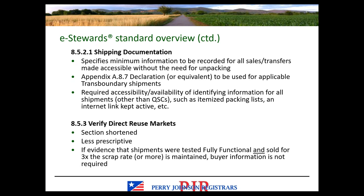Section 8.5.3 covers verification of direct reuse markets — shorter and less prescriptive. If evidence shows shipments were tested for full functionality and sold for three times the scrap rate or more, buyer information is not required. So if maintaining buyer information is cumbersome, those are the criteria you would need to meet in order to avoid that requirement.